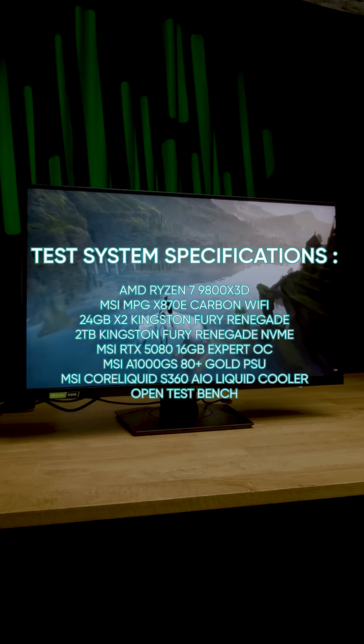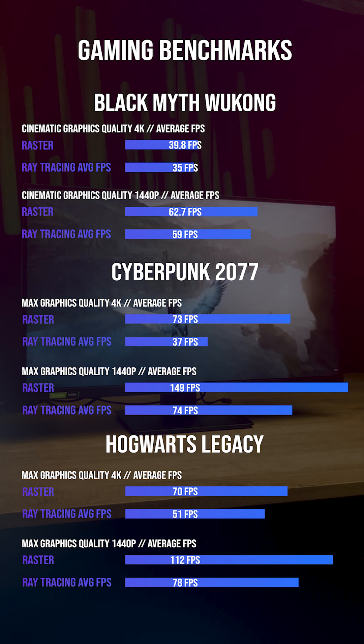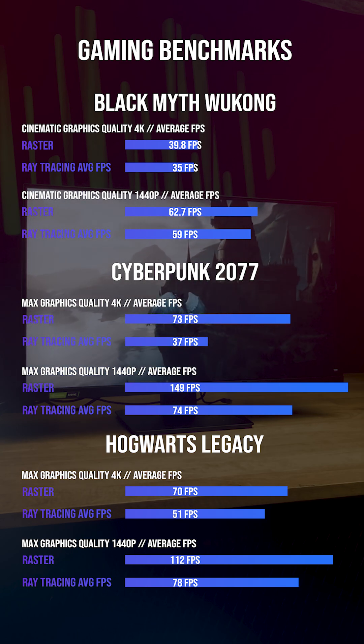Setting the products aside, let's dive straight into our benchmarks. At 4K and 1440p, this GPU delivers really strong performance — games run smooth, sharp, and responsive even in demanding titles with ray tracing turned on. Average frame rates sit around 35 to 50 fps depending on the game.